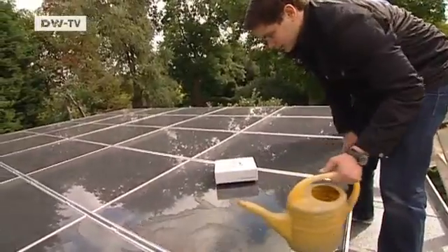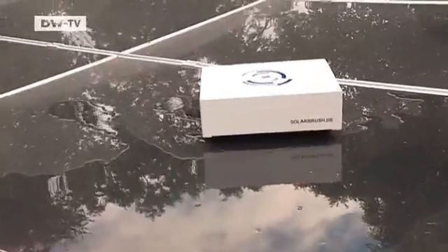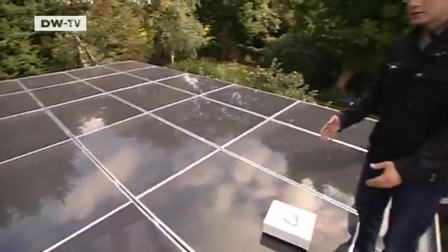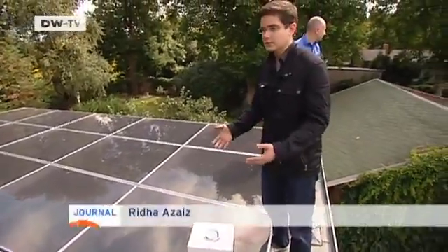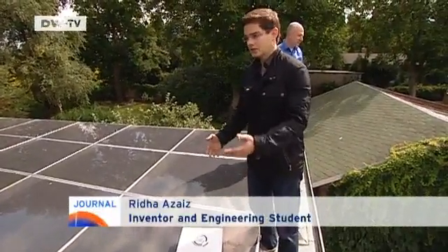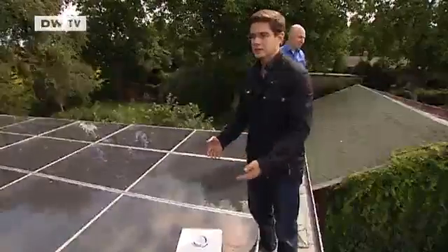He keeps a keen eye on his creation, even making its job as difficult as possible as a test. He says: 'I'm testing the device here on a solar unit under realistic conditions. Back at my workshop, I'll be able to use the information I collect to further develop my invention.'